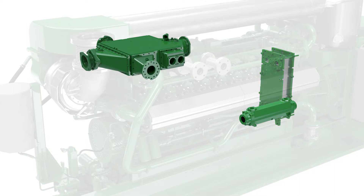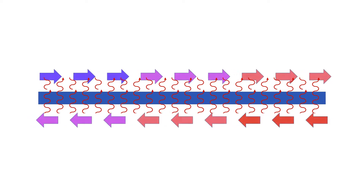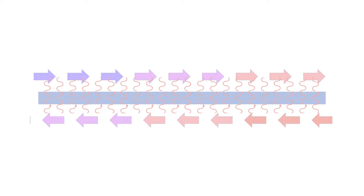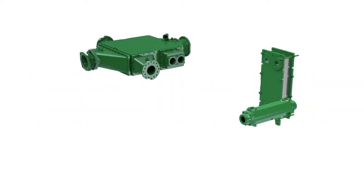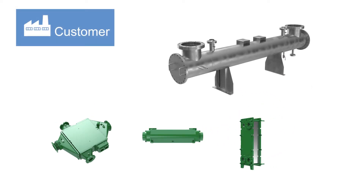A heat exchanger works when hot and cold media pass next to each other, separated by a metal wall. In addition to the heat exchangers on the engine, heat can also be recovered from the combusted gas with an exhaust gas heat exchanger.